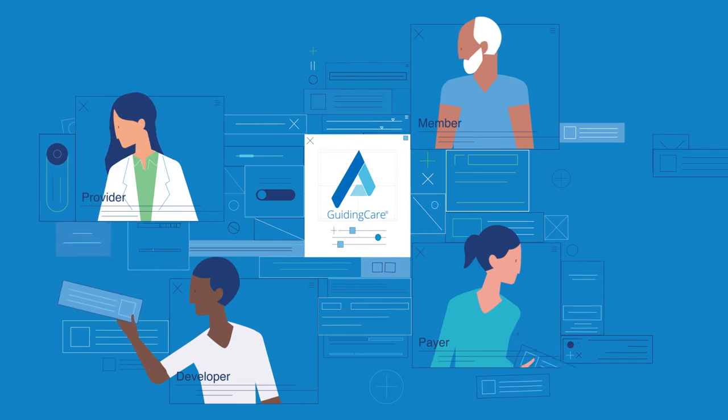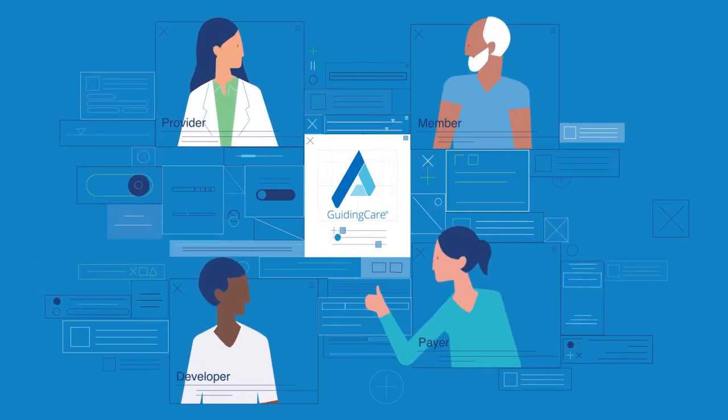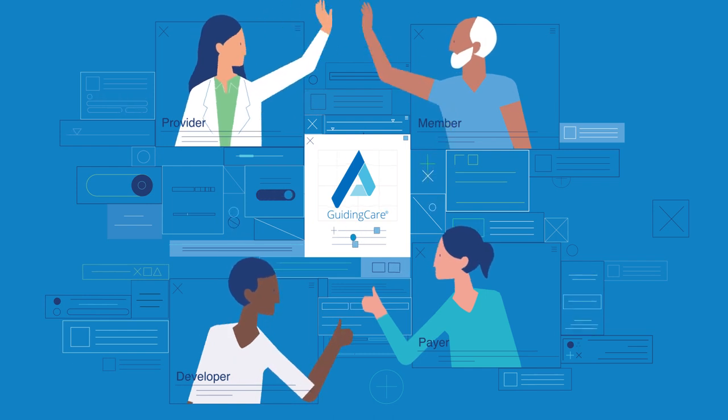Now payers, providers and members can interact with one another in ways they never could before. The possibilities are endless.